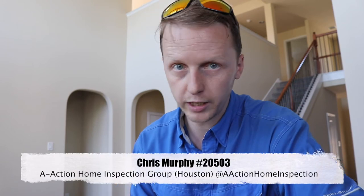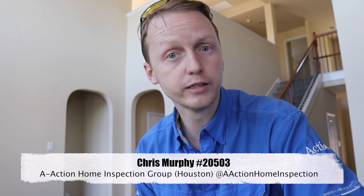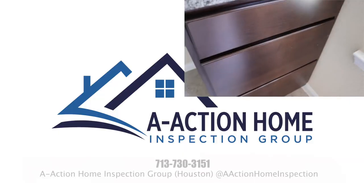The property is 2017 — still brand new, because no one's lived in it. They thought it was ready, but it just quite wasn't there yet, so it is always a good reason to have a home inspection. That's Chris with A-Action. If you have any home inspection questions, please give me a call, and please like and share the videos.